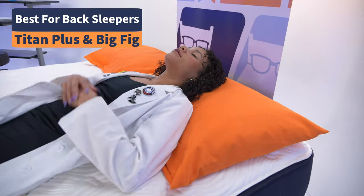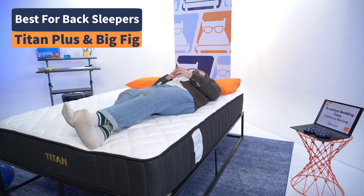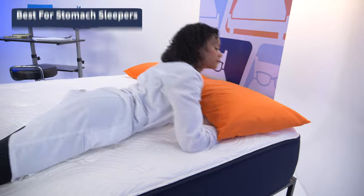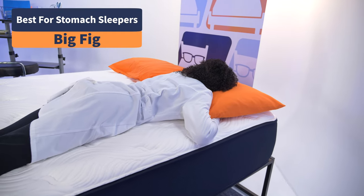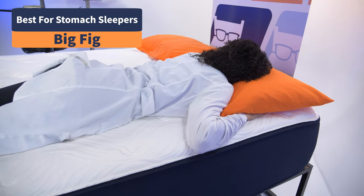For back sleepers, either of these beds will work regardless of body type — your hips will be elevated and your spine aligned. And finally, stomach sleepers need a bed firm enough to keep their hips elevated, and the Big Fig is your perfect fit.